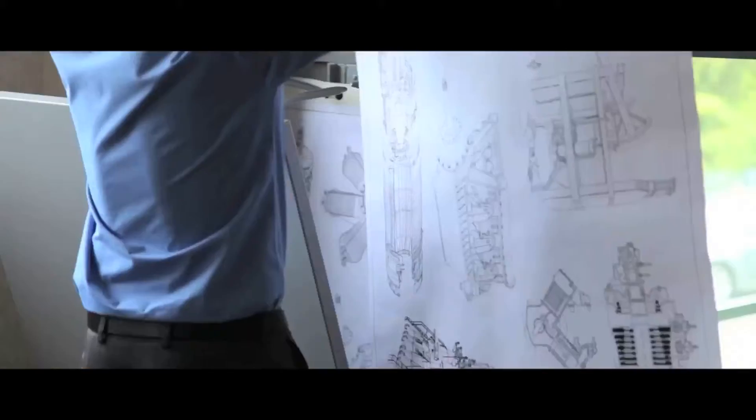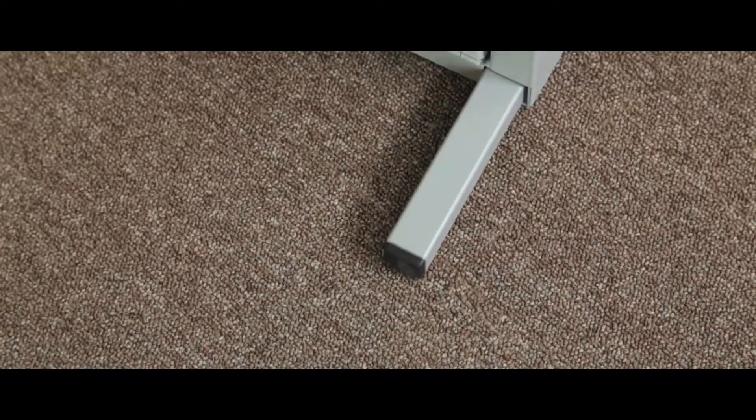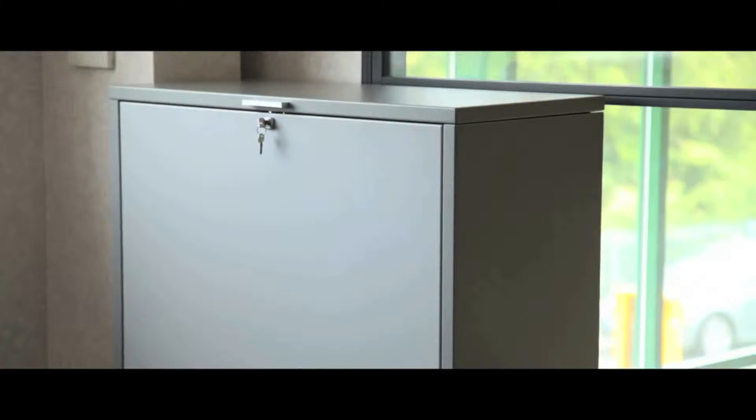Our anti-tilt drawing and plan cabinet has an additional benefit of anti-tilt feet, which automatically extend and retract when the door is closed, allowing the cabinet to be free standing.